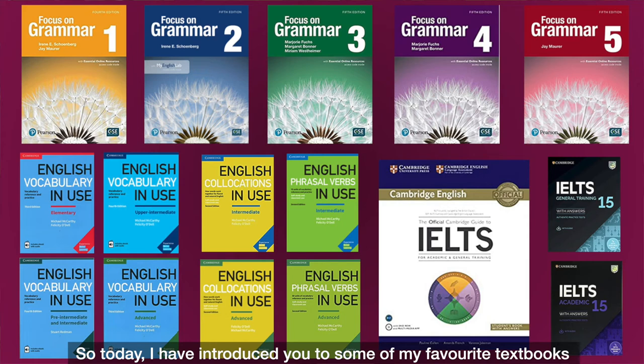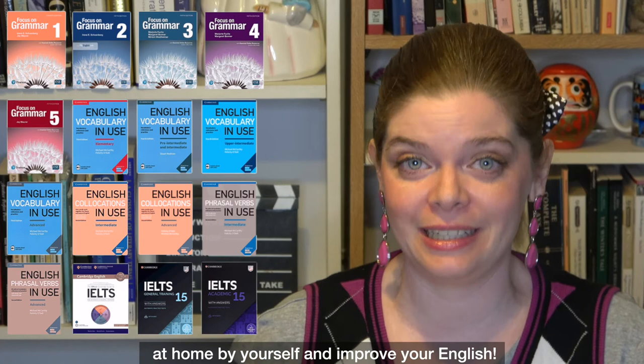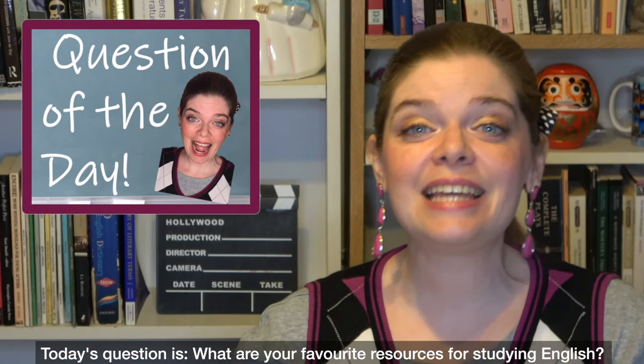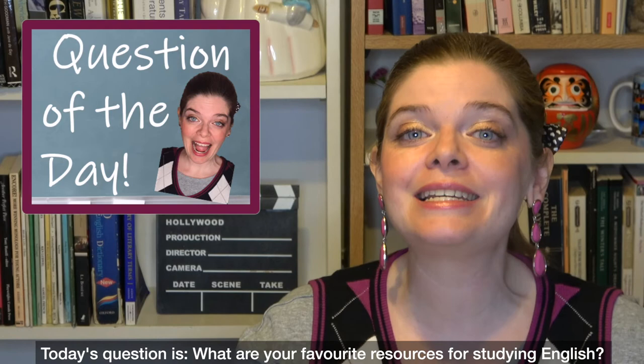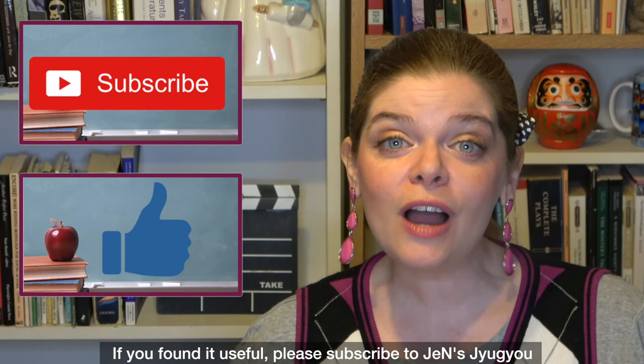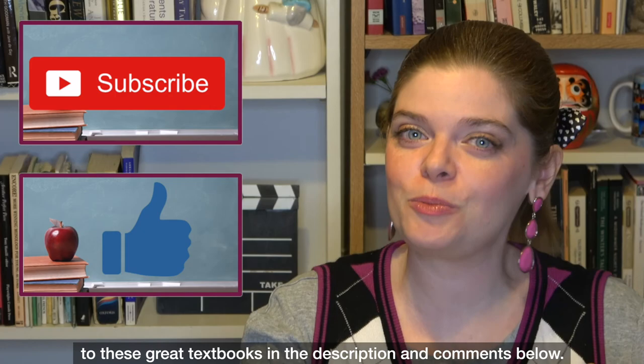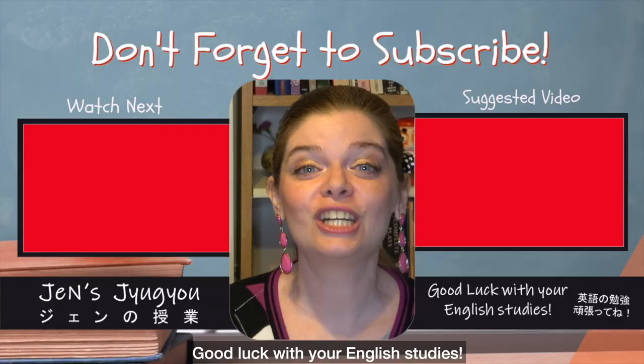Today I've introduced you to some of my favorite textbooks that I think are the best for studying at home and improving your English. Now it's time for the question of the day: what are your favorite resources for studying English? Do you have any favorite textbooks you like to use? Let me know in the comments below. Thank you so much for watching. If you found it useful, please subscribe to Jen's Jugyo and give this video a thumbs up. Don't forget to check out the links to these great textbooks in the description. Good luck with your English studies — see you in the next lesson!